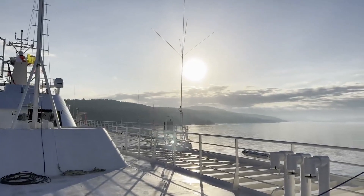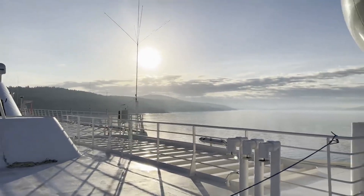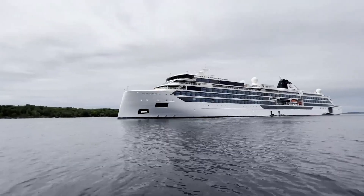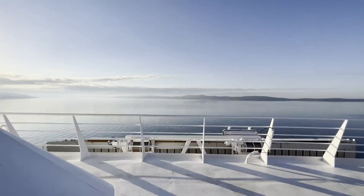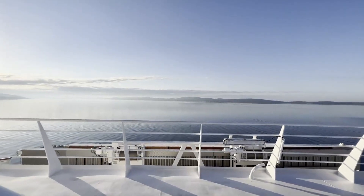In Frasier Bay, a new sight was bestowed upon onlookers from shore. An expedition ship, Viking Octantis, released a weather balloon, allowing for a unique look into the atmosphere and weather patterns for the area.